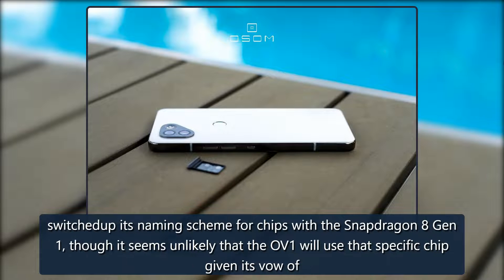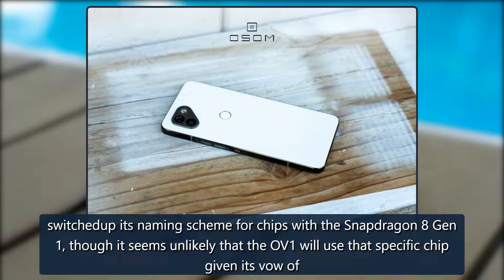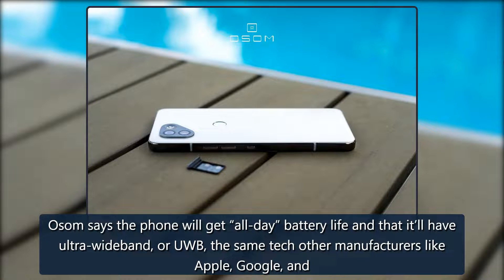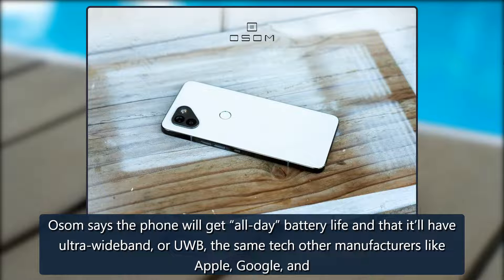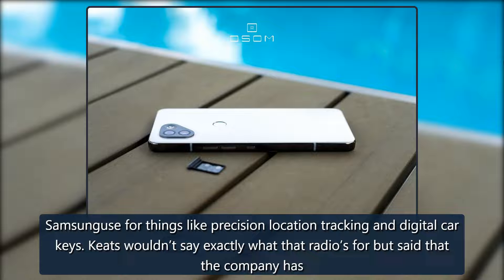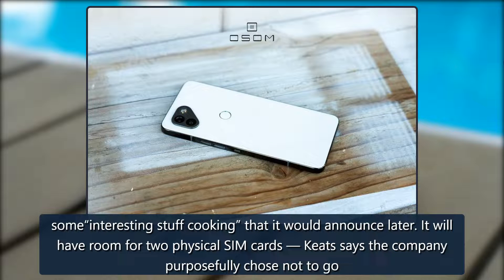OSOM says the phone will get all-day battery life, and that it'll have Ultra Wideband, or UWB — the same tech other manufacturers like Apple, Google, and Samsung use for things like precision location tracking and digital car keys. Keats wouldn't say exactly what that radio's for, but said that the company has some interesting stuff cooking that it would announce later.